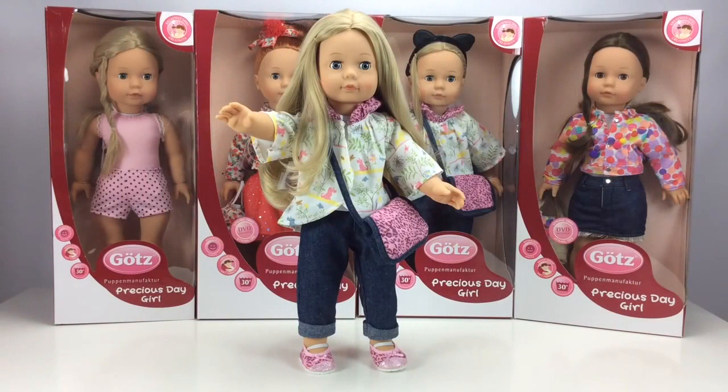So who do we recommend the Precious Day Girls for? They're safety tested from age three, and because of the closing eyes and cuddly bodies, girls from age four and five just love them. Older girls love them too because they're so similar to American Girl, who recommend their dolls for girls age eight and upwards, so if you were to buy one of these dolls it would grow up with your little girl. Thanks for watching, I hope you found this video useful.